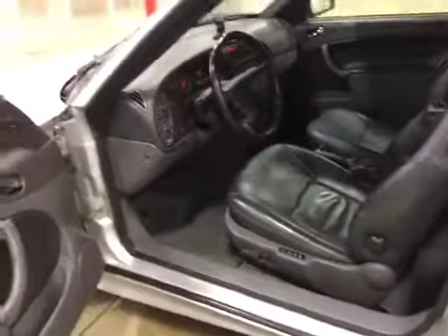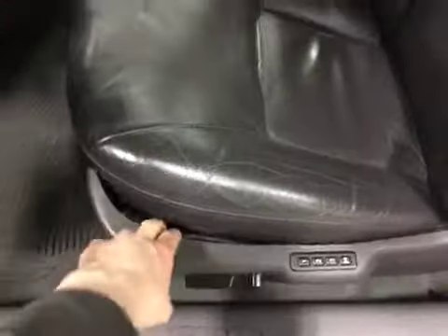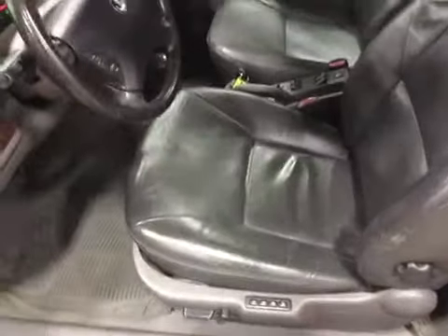The interior is clean, however there is wear in all interior panels. This trim here is loose. We do have cracking of the driver's seat, and the seam is separated there.